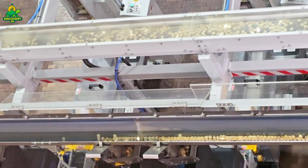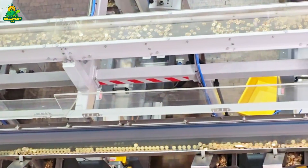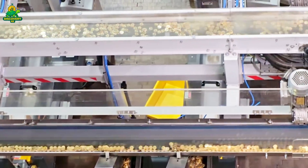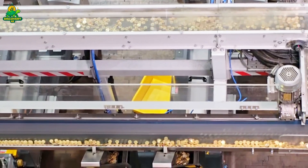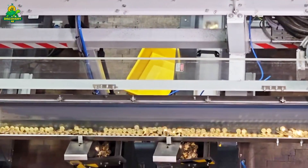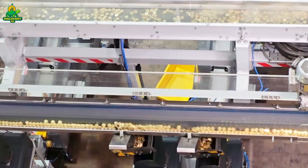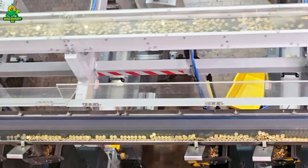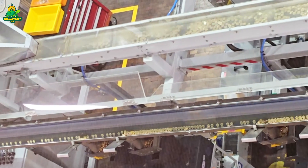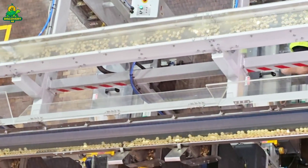At giant mints, automated cameras and sensors inspect coins at lightning speed, rejecting any that don't pass the test. If a quarter is even a fraction of a gram too heavy or too light, it's rejected. If the design is misaligned, it's rejected. Quality control ensures that only flawless coins enter circulation. Rejected coins aren't wasted — they're melted down and recycled back into new blanks. Once approved, the finished coins are counted and bagged in huge batches. A single bag can weigh over 2,000 pounds and contain hundreds of thousands of coins. From there, they're shipped out to banks and financial institutions, ready to enter circulation.